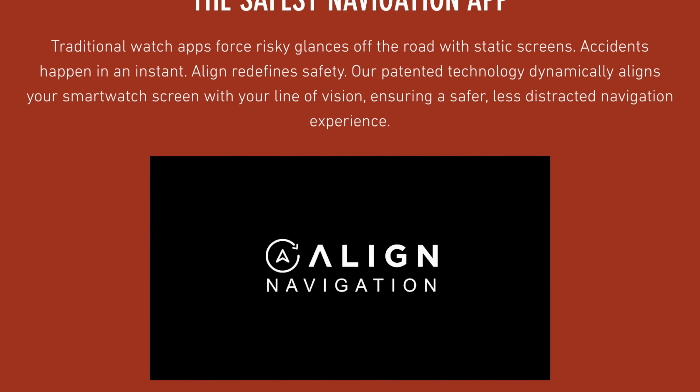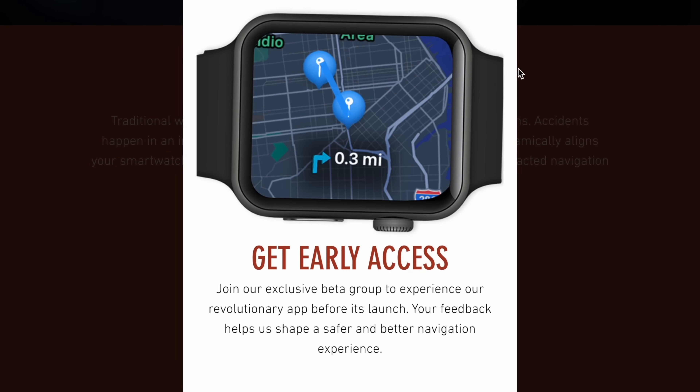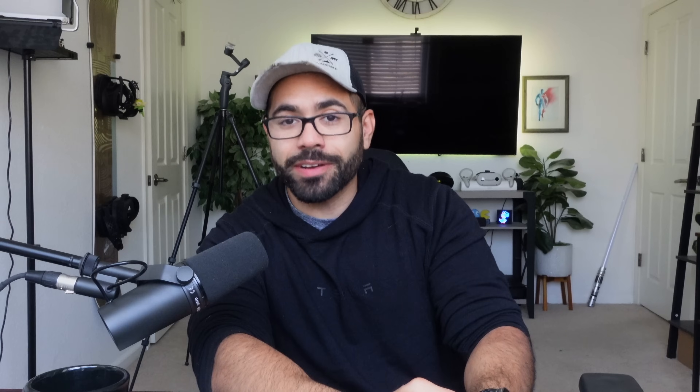Currently, as of making this video, it's in the beta stage and not yet released, so there's no set price for when it launches. But right now, if you wish to try it out, there is a beta list you can enroll in to become a beta tester. If you'd like to sign up and get early access, you can totally do so — I'll have it linked in the description down below.